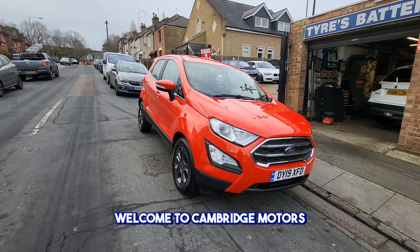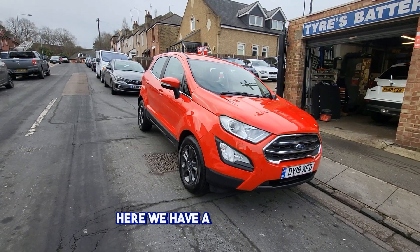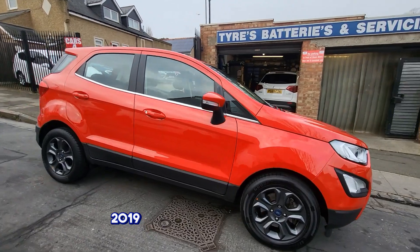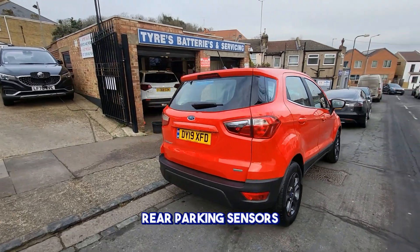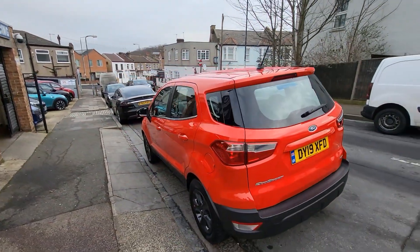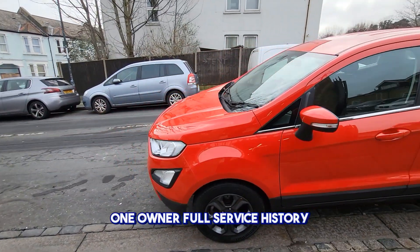Welcome to Cambridge Motors Plumstead, established 1959. Here we have a Ford EcoSport 2019 in bright red, with alloy wheels, rear parking sensors, EcoBoost engine, one owner, and full service history.